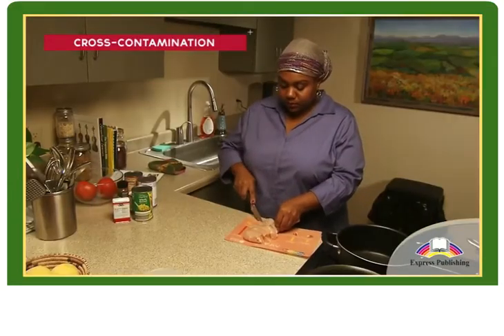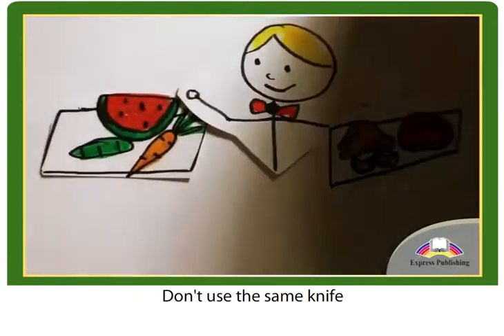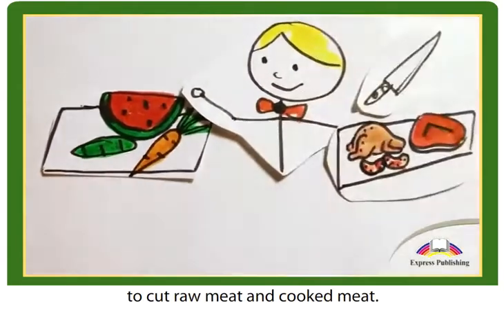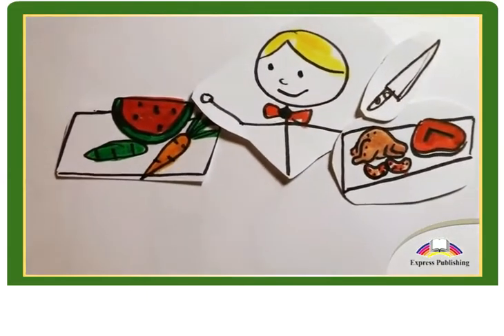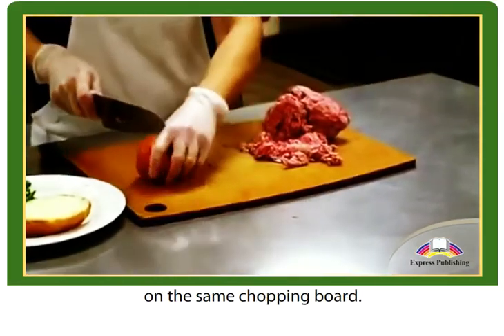Cross contamination. Keep raw meat away from cooked food. Don't use the same knife to cut raw meat and cooked meat. Don't cut raw meat and cooked food on the same chopping board.